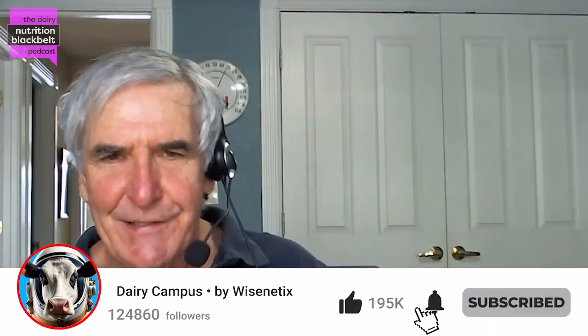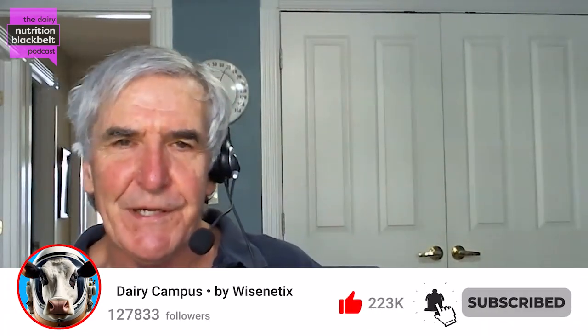I'm Bill Weiss, host of the Dairy Black Belt podcast. My guest today is Addison Carroll. She's a Ph.D. student at University of Nebraska-Lincoln, working under the direction of Dr. Paul Conronoff. Addison, welcome to the Dairy Black Belt.